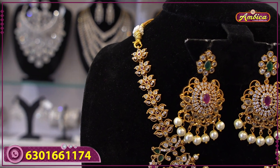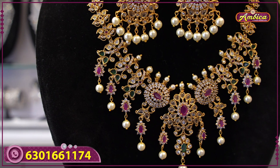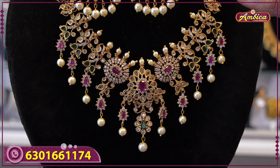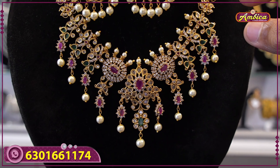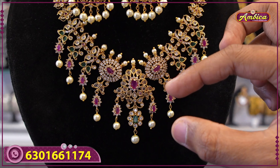Half white mini haram type, as well as choker, as well as monarchy short haram — you can use two or three in one. Complete monarchy bridal collection, one more top vision, completely monarchy floral lotus pattern with multicolor stones.